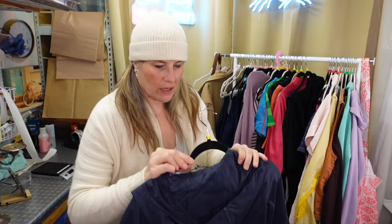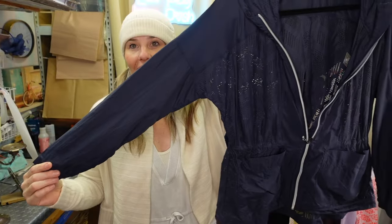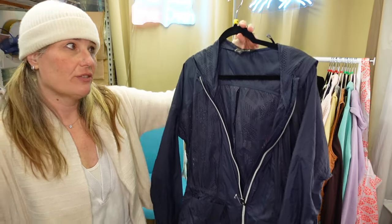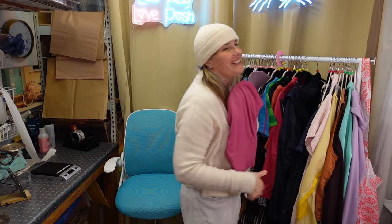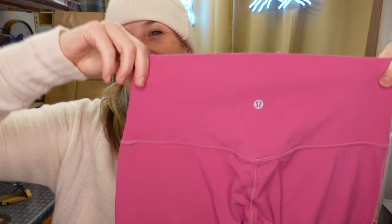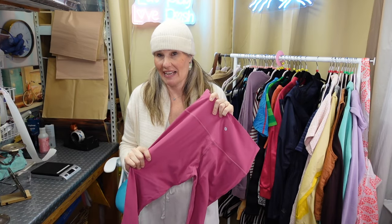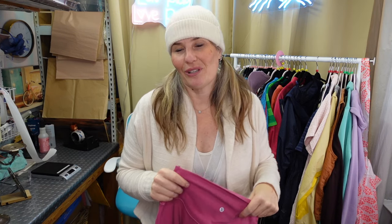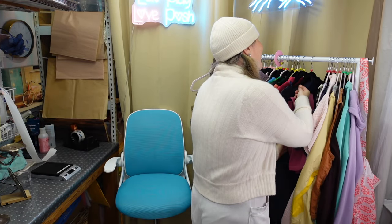I found this Athleta Windbreaker - a little bit of an older style, but I love having jackets for my Athleta and Lululemon live shows. Speaking of Lululemon, I found these gorgeous pink-lined Lululemon pants, size 10. This color is actually double-lined - they started making some colors double-lined to give a more cinched overall look in their pants.